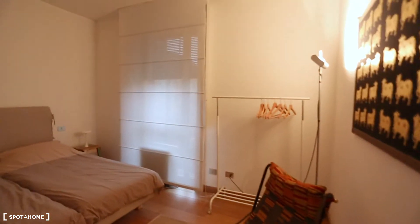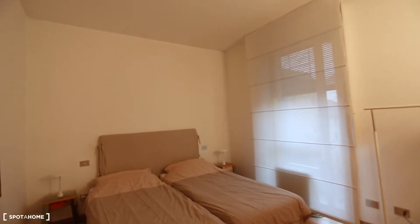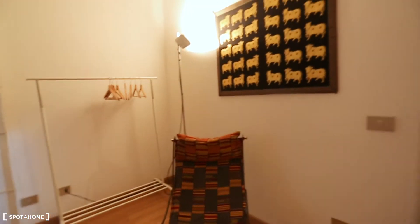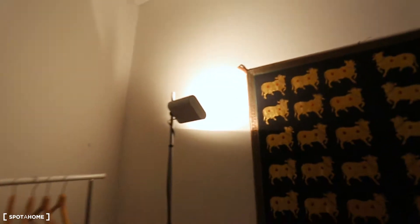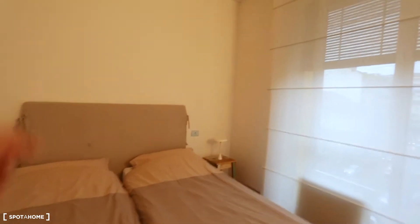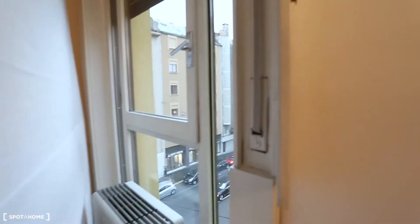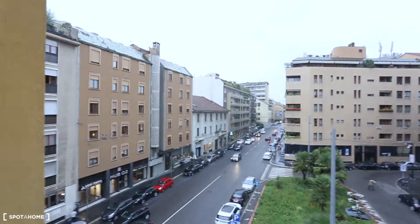Bedroom number one — I really like this one. You have two twin beds that you can join together to make a double bed. Very nice decoration on this side as well. There's a light that reflects to the wall so you can have a more pleasant ambient light, or you can direct it as you want. We have two side tables, air conditioner unit, and a view of Via Canonica.